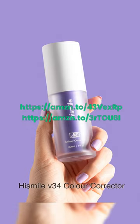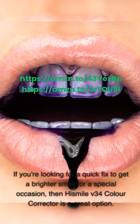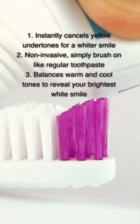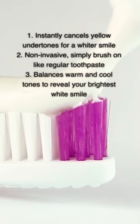HiSmile V34 Color Corrector. If you're looking for a quick fix to get a brighter smile for a special occasion, then HiSmile V34 Color Corrector is a great option. Pros: 1. Instantly cancels yellow undertones for a whiter smile. 2. Non-invasive — simply brush on like regular toothpaste. 3. Balances warm and cool tones to reveal your brightest white smile.